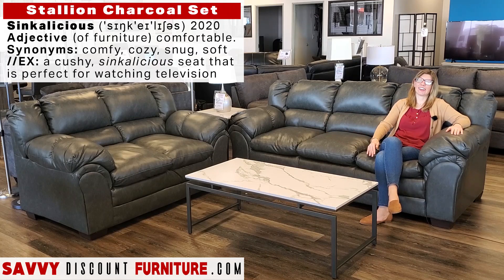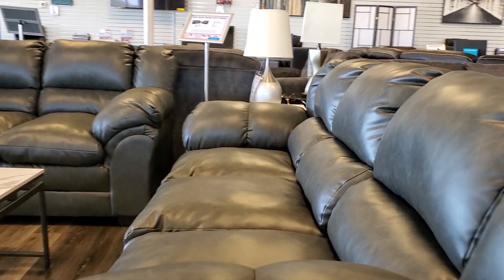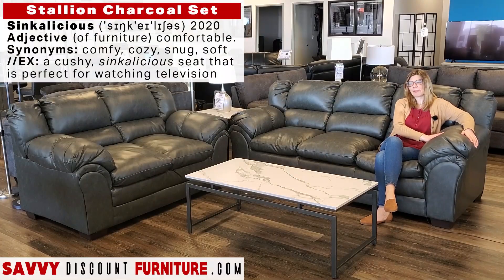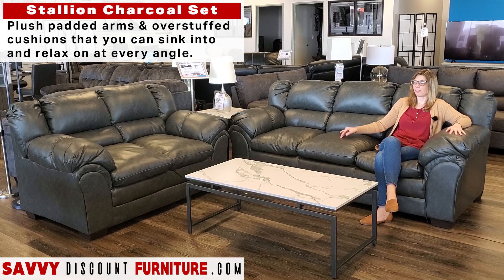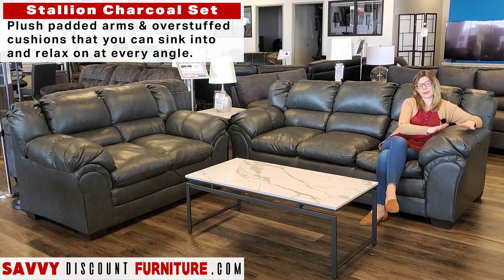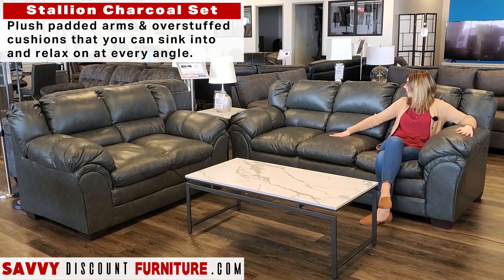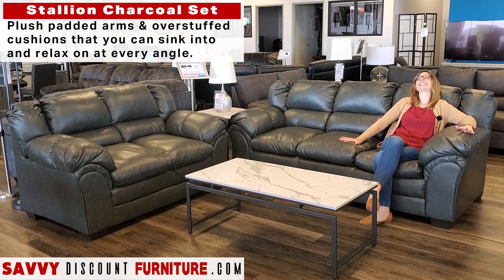This sofa is what I like to call sink-a-licious because you sink into it. Puffy. This is the Delta Stallion Sofa and Love Seat Set, and one of my favorite parts is how plush and pillowy all the cushions are, so you can really find your favorite spot to relax and sink into it.